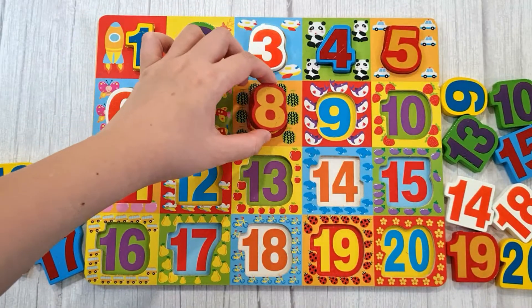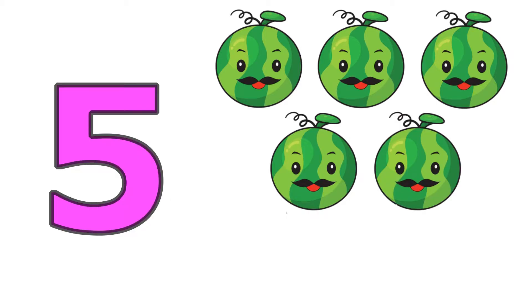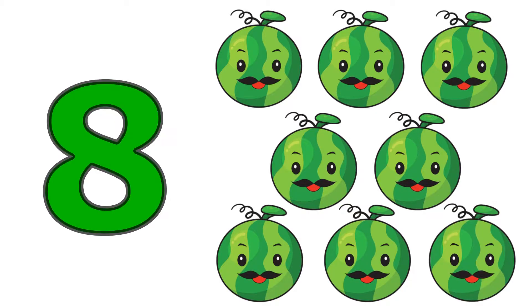Eight, one, two, three, four, five, six, seven, eight. Eight watermelons.